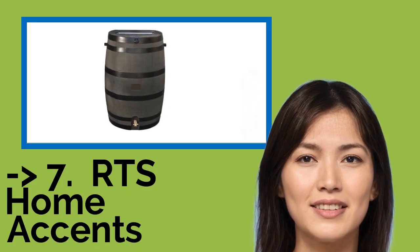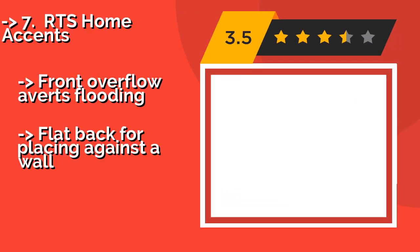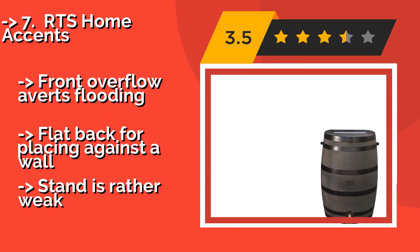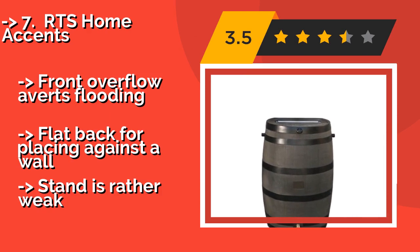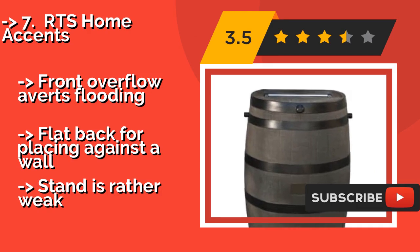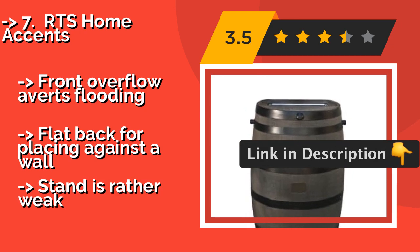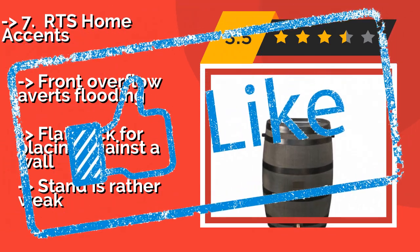The seventh one is the RTS Home Accents. With a sturdy, authentic oak barrel construction, you won't have to worry about the RTS Home Accents, about $95, fading or rotting anytime soon. It's designed with no sharp edges or large openings, making it a safe option if you have children or pets. Front overflow averts flooding, flatback for placing against a wall, but the stand is rather weak.